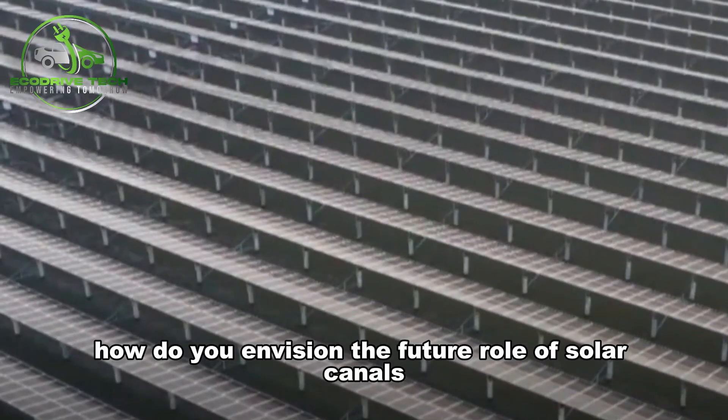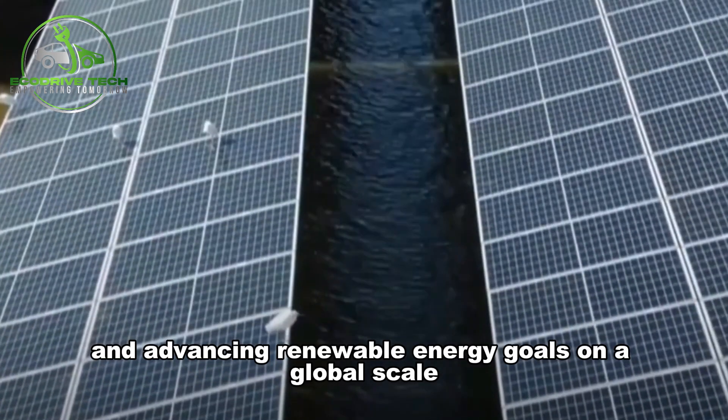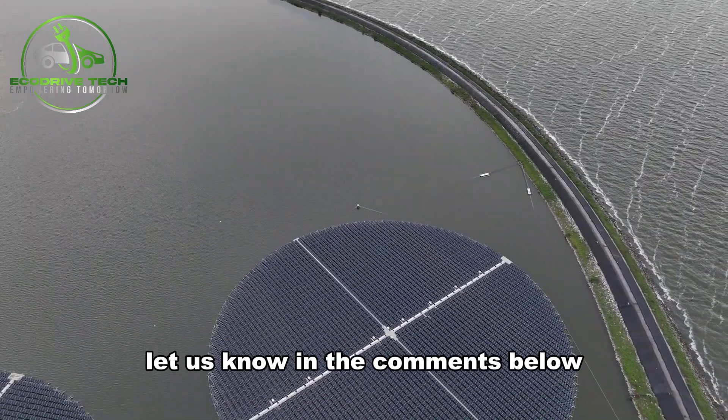How do you envision the future role of solar canals in mitigating water scarcity and advancing renewable energy goals on a global scale? Let us know in the comments below.